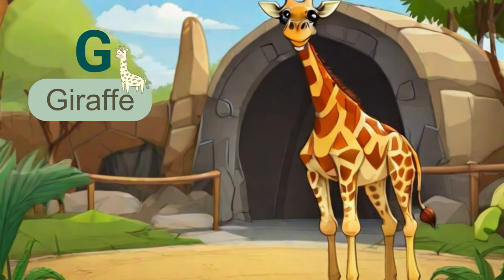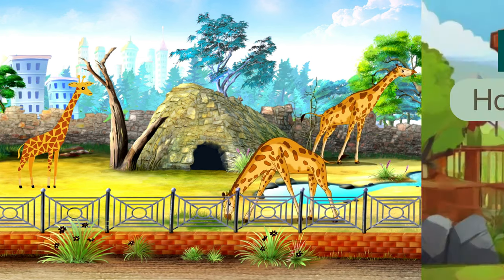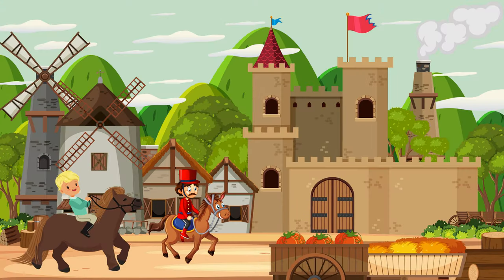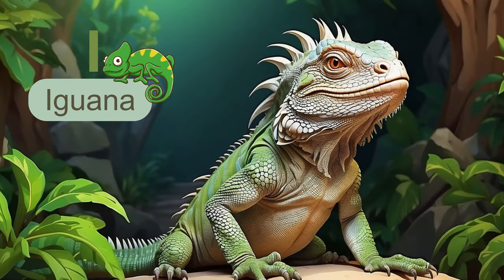The next alphabet is G. G is for giraffe. Did you know that giraffes have long necks that help them reach high branches for food? They're the tallest mammals on Earth. The next alphabet is H. H is for horse. Horses have been our loyal companions for centuries, helping with transportation, agriculture, and even therapy. Their strength and grace make them truly remarkable creatures.